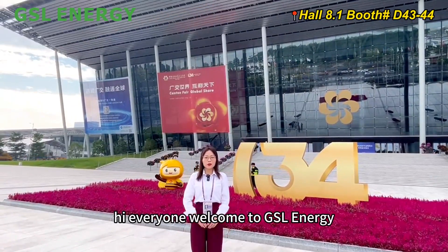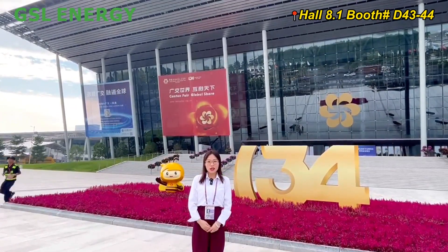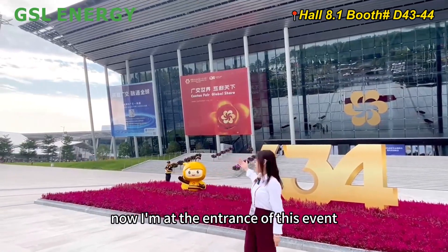Hi everyone, welcome to GSL Energy. This is Winnie reporting from Guangzhou. You know the Autumn Canton Fair is coming — now I am at the entrance of this event.